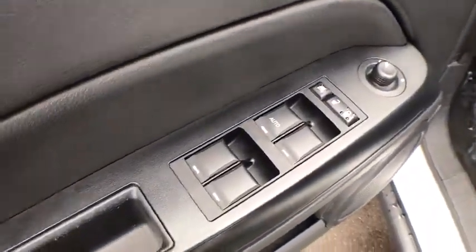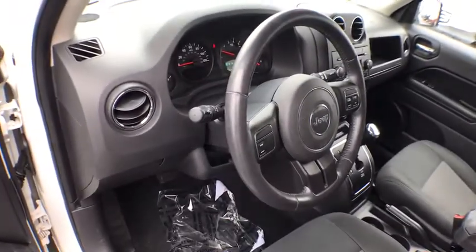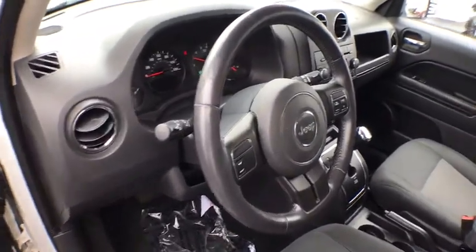Power windows, CD player, heated front seats, rear window defroster, remote keyless entry, Uconnect hands-free group, brake assist, panic alarm, tachometer, front reading lamps, tilt steering wheel.